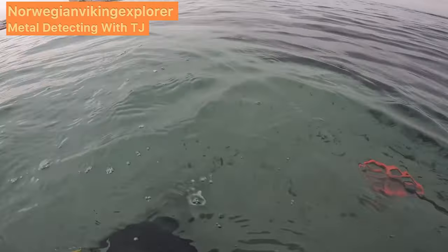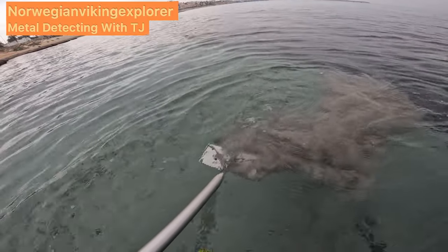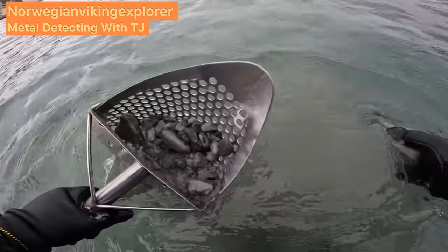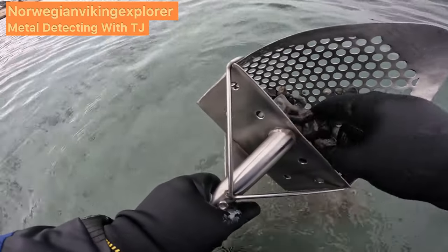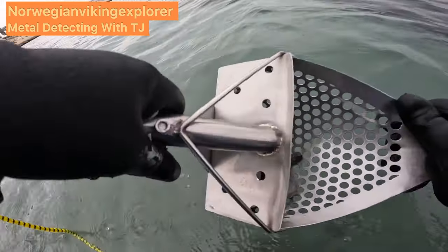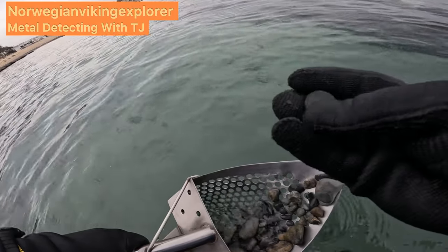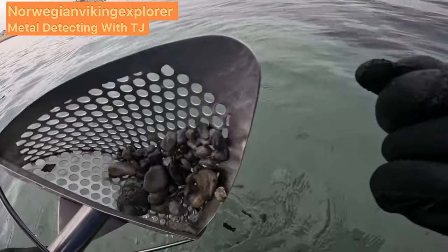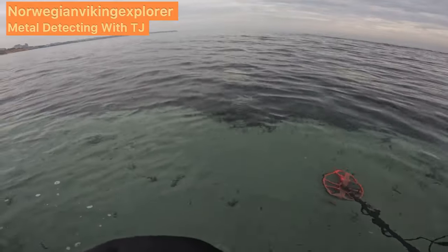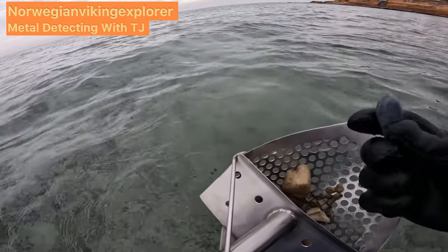It's not a big rock. Let's see. It's 50 euro cent. That's nice. Reading 61 on the Equinox.